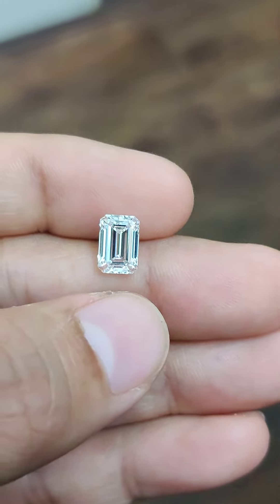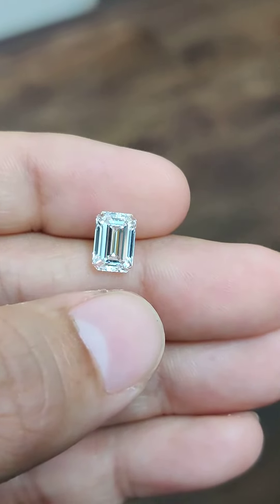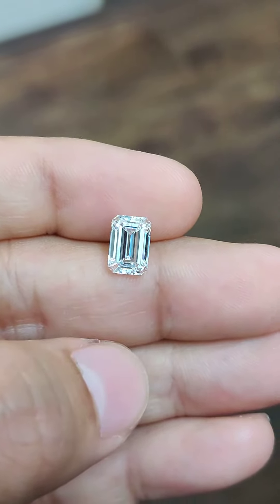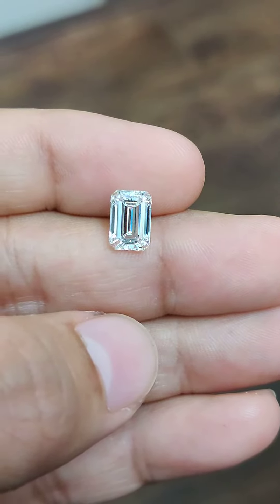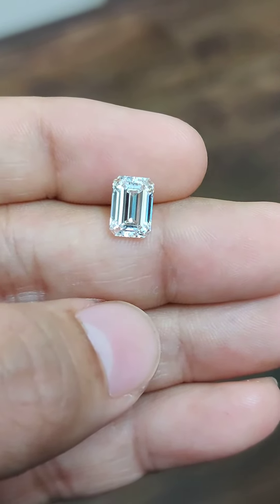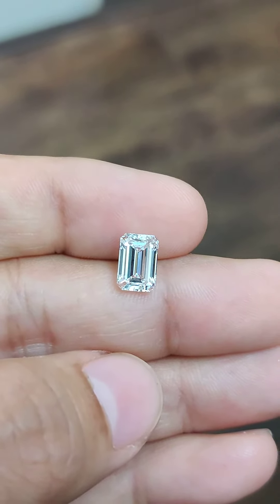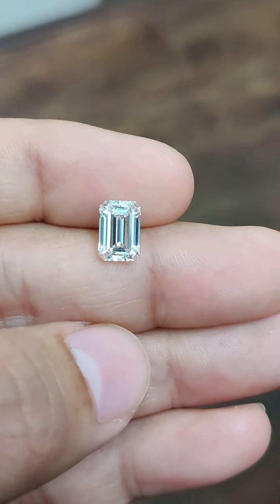It weighs lesser than a 2 carat and values lesser than that. This is what my job is — to help you find the greatest stones at lesser value, right from wholesalers based in India. If that interests you, reach out to me and I will guide you further.